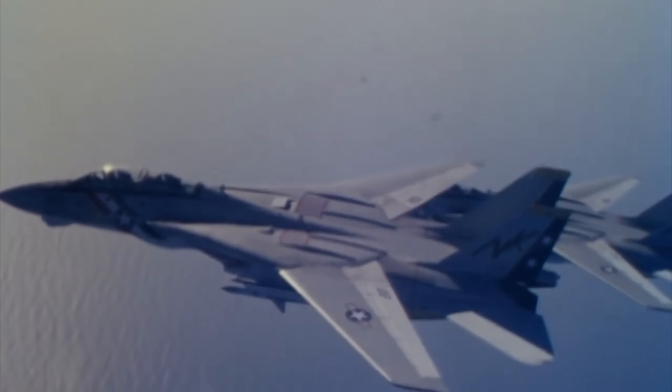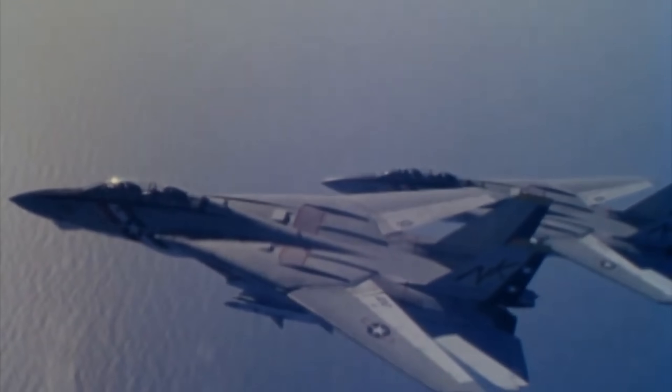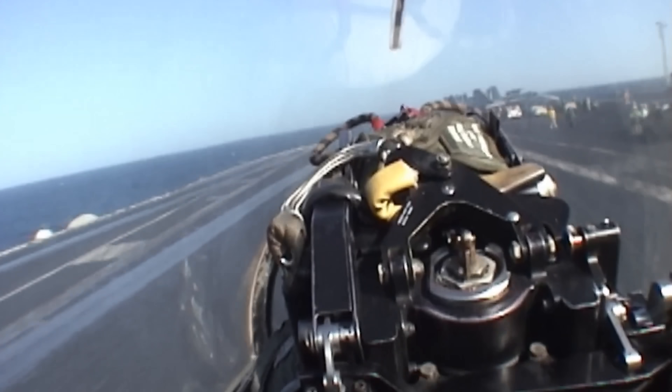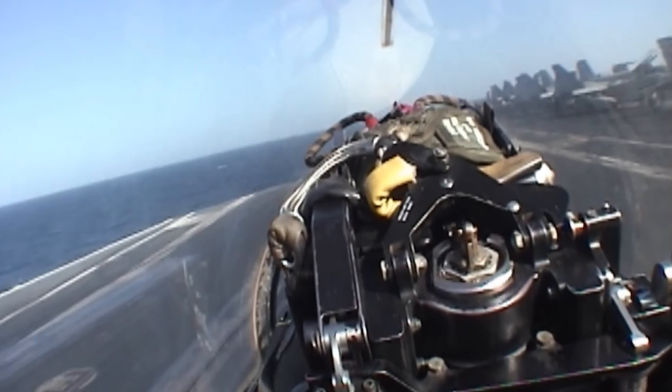With variable sweep wings, the Tomcat could go supersonic, up to Mach 2.3, yet still slow down enough to land on a pitching carrier deck. The first F-14 squadrons joined the fleet in 1974 aboard USS Enterprise, covering the U.S. withdrawal from Vietnam. In 1981, and again in 1989, Tomcats showed their teeth by downing Libyan fighters over the gulfs of Sidra.